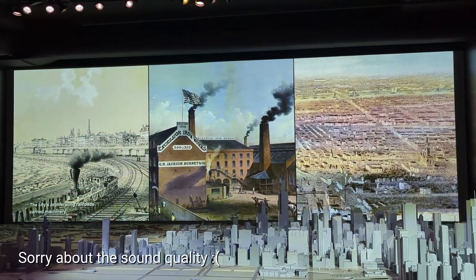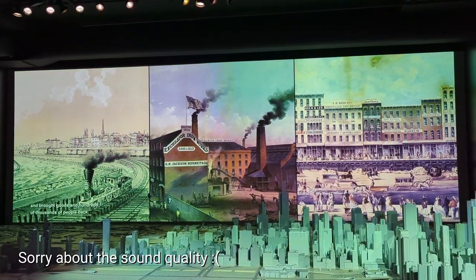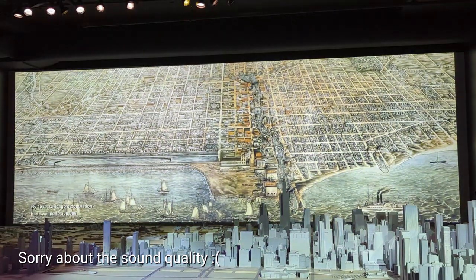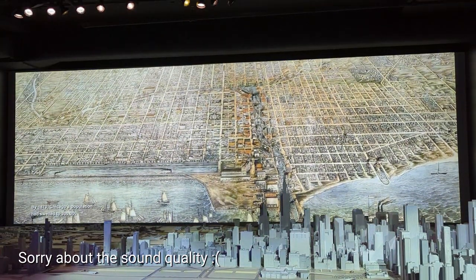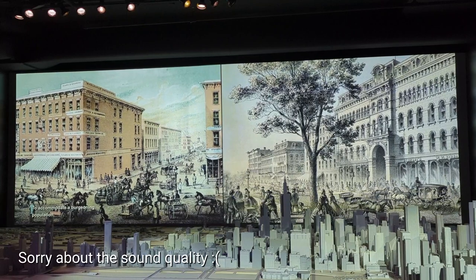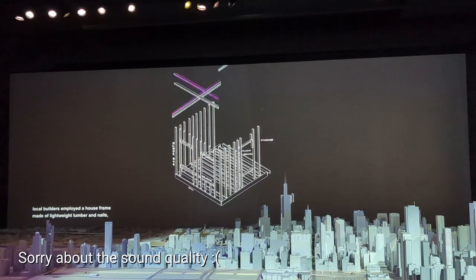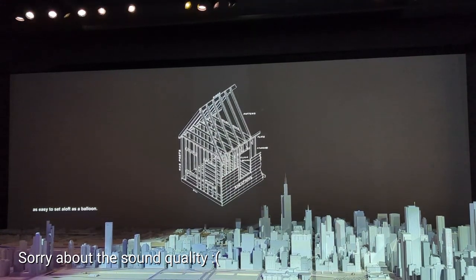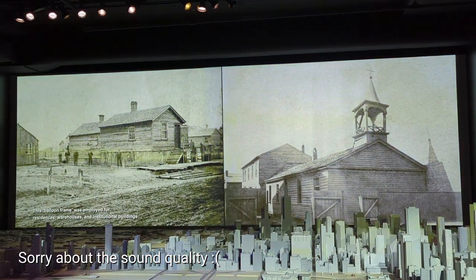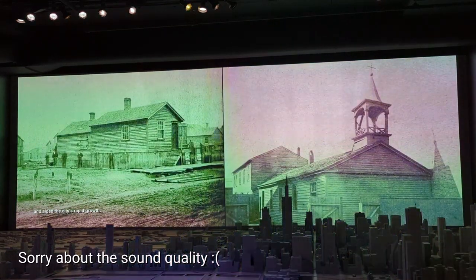The city's proliferating railroads carried machinery, commodities, and lumber out of the city and brought goods and hundreds of thousands of people back. By 1870, Chicago's population had swelled to 300,000. To accommodate this surging population, local builders employed a house frame made of lightweight lumber and nails, as easy to assemble as a balloon. This balloon frame was employed for residences, warehouses, and institutional buildings, and aided the city's rapid growth.